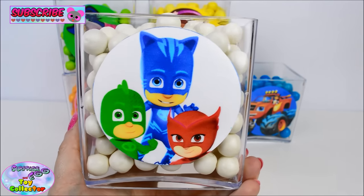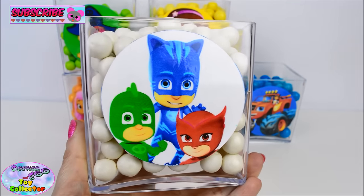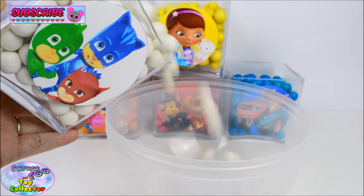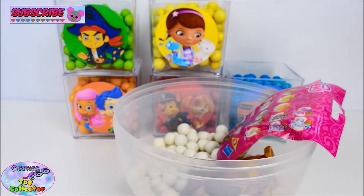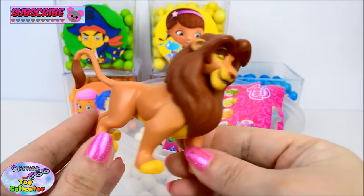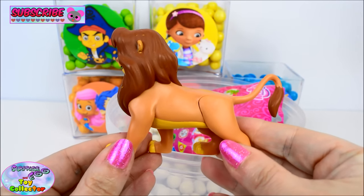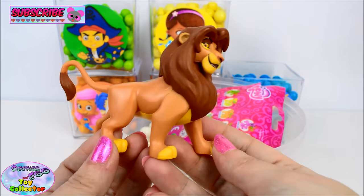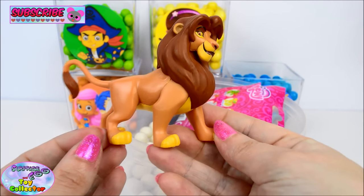On our final surprise cube we have Gekko, Catboy, and Owlette from PJ Masks. In here we find Simba from The Lion Guard. Aww, he is so awesome. Do you know the name of Simba's father? If you do, let us know in the comments box below.